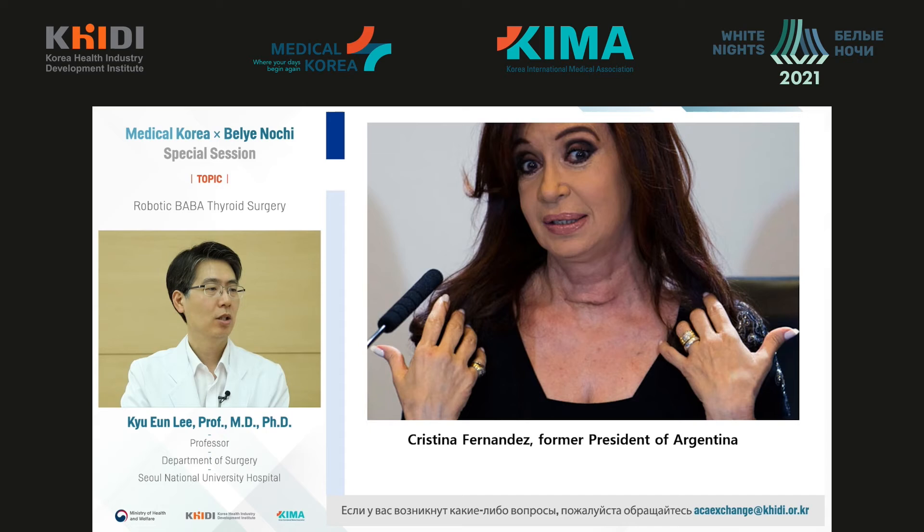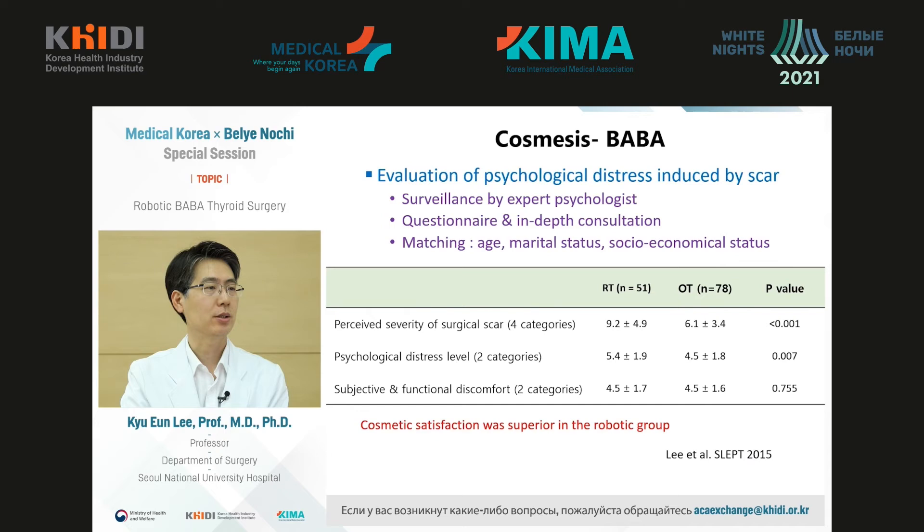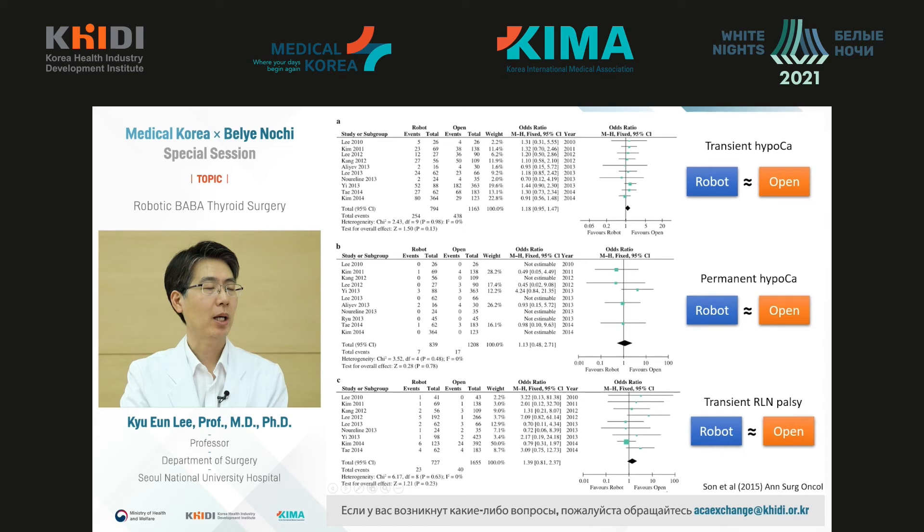To illustrate patient concerns: Cristina Fernandez, former president of Argentina, noticed after thyroid gland surgery that the post-op scar was not aesthetically acceptable. Robotic interventions on the thyroid gland make it possible to avoid such issues. Along with our psychiatry unit, we analyzed and compared cases of robotic and standard open surgeries. From the point of view of functional discomfort, the two methods were not different. But from the point of view of psychological distress, patients were much more satisfied with robotic interventions versus open ones.